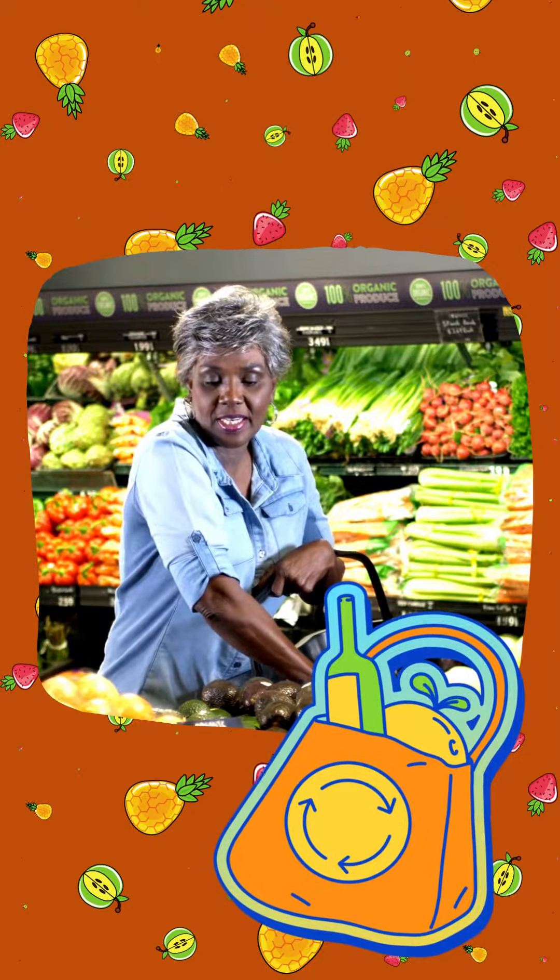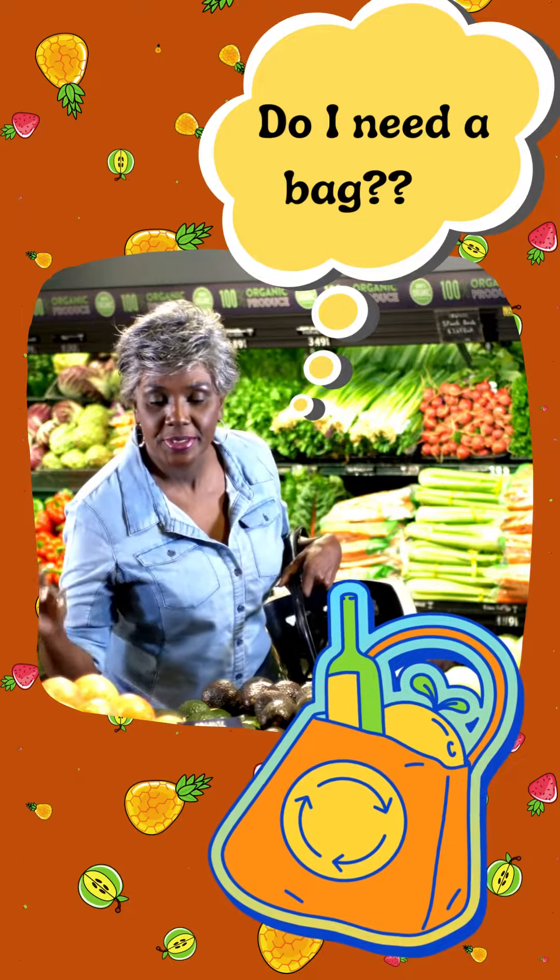When buying produce at the store, try buying loose items and bring your own reusable produce bags. It can also be helpful to stop and ask yourself: do I need a bag for this item?